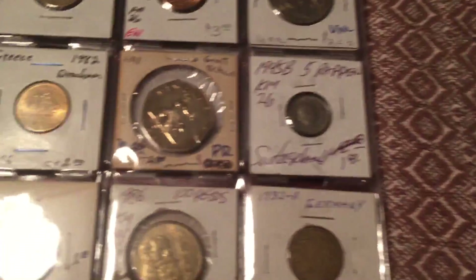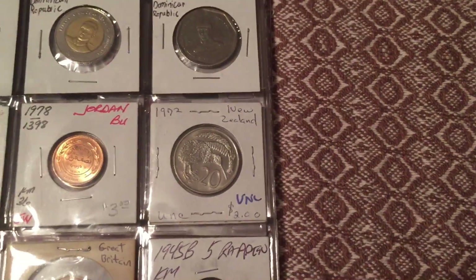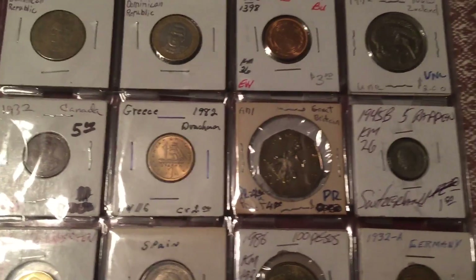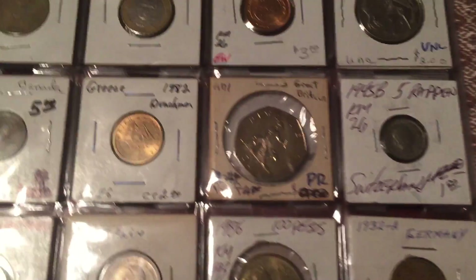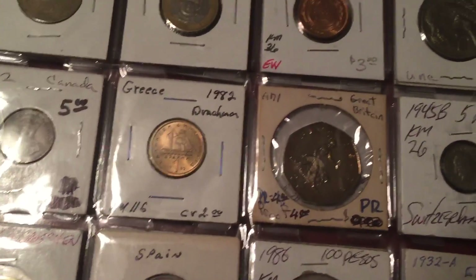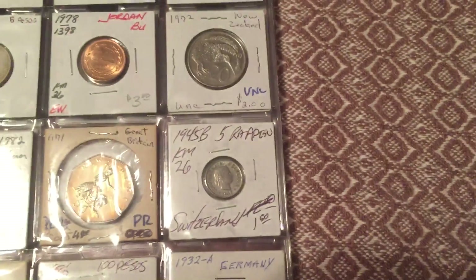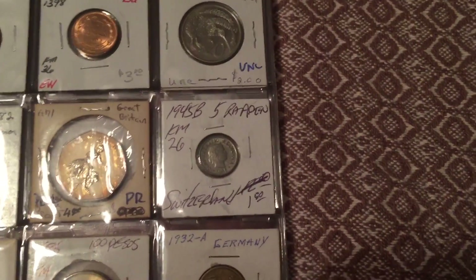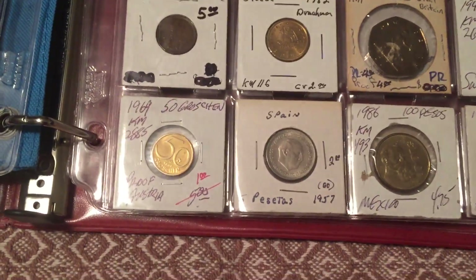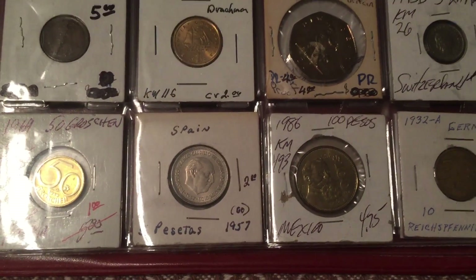They don't all have countries on them. That one's from Jordan 1970, Jordan 1972, New Zealand 1932, Canada 1982, Greece — this one's in an old holder so it's hard to read. Great Britain — I can't see the date, it's an old holder. 1945 Switzerland, 1964 Austria, 1957 Spain.